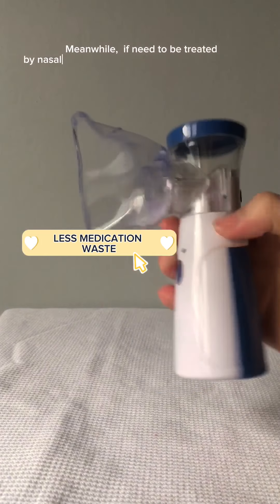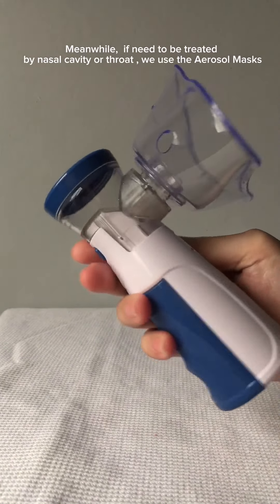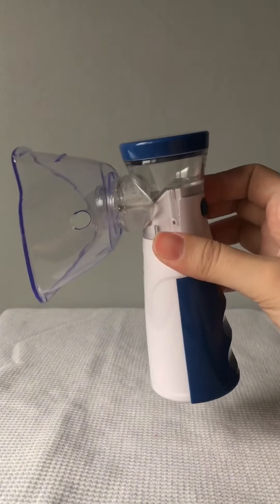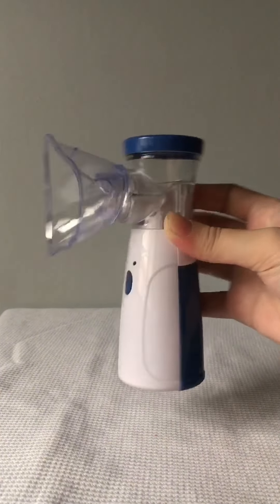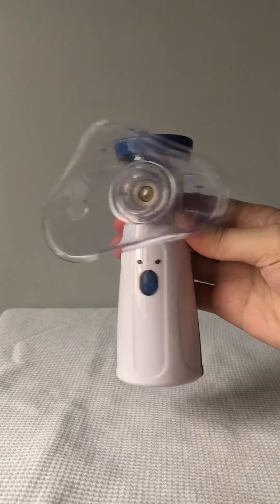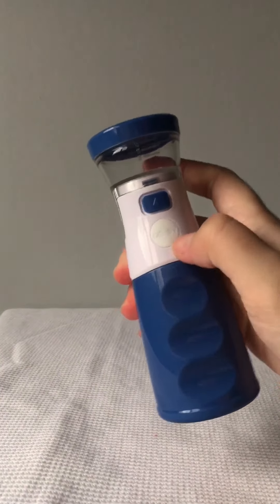Number five is less medication waste. Mesh nebulizers are designed to minimize medication waste. Their technology ensures that a higher percentage of the medication is delivered effectively, reducing the amount that is left unused.